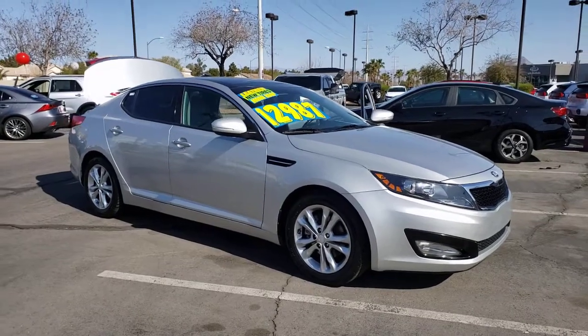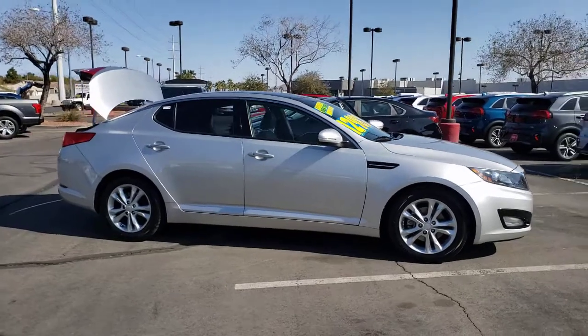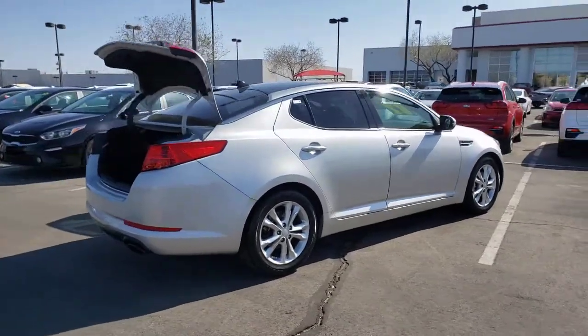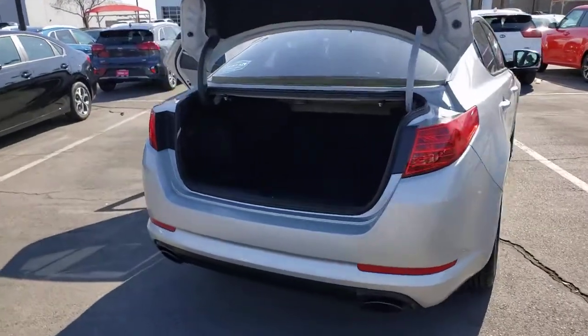Your next car could be the 2013 Kia Optima. With less than 80,000 miles on the odometer, this vehicle stands out from the rest. Here's a stylish and capable Kia Optima, the mid-size, family-friendly sedan that prioritizes safety and passenger comfort.